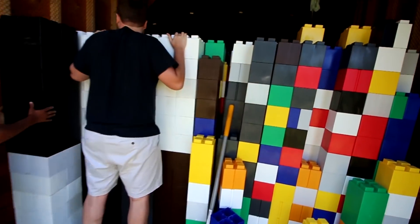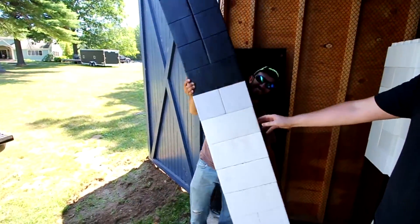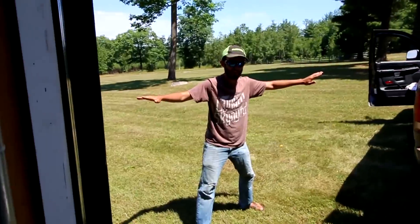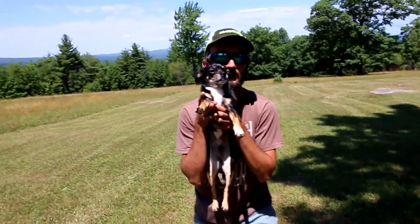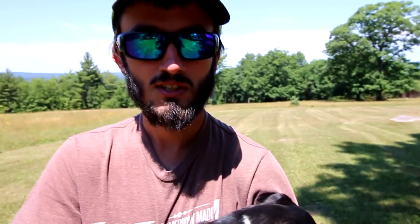We have a bunch more stacked up, guys — this thing goes on for so long back here. We got it all stacked up, it's taller than him. All right, the dog is panting, he wants water. It's hot and we're making a hot tub — what's wrong with us?